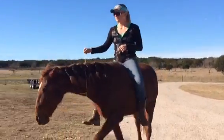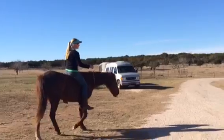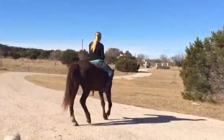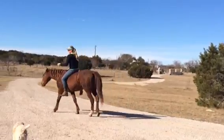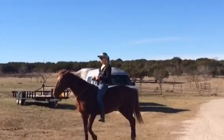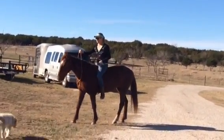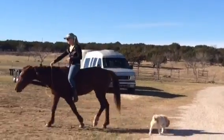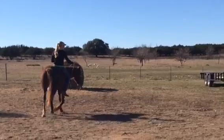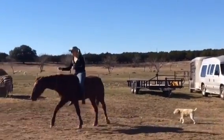We're riding Scarlet today, and we're riding her in just a hay string. She's so cool. She tries so hard. She's a curly — they're supposed to be hypoallergenic, which is kind of nice. She's a really good mama, too. She loves her babies. She's six. Man, she's cool.